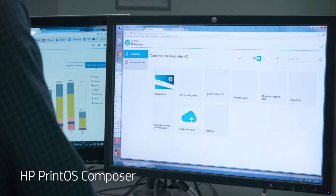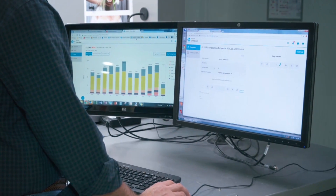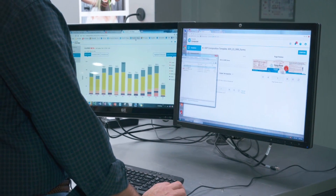One of the applications, Composer, allows us to send variable data work to PrintOS in the cloud space, have PrintOS and the backbone of HP server technology crunch all of the information for us, and send us back a completed file. It's been a valuable tool for us to use.